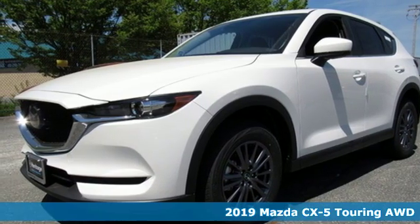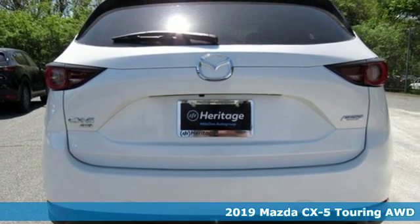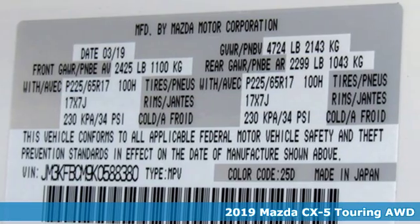It's a new 2019 Mazda CX-5. With Mazda, driving's what matters most. And with features like these, every drive's a pleasure.